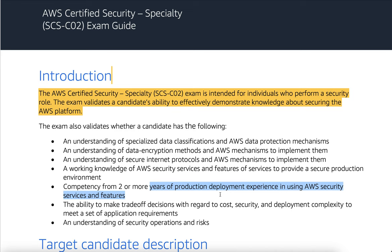The exam also validates the ability to make trade-off decisions with regard to cost, security, and deployment complexity to meet a set of application requirements, as well as an understanding of security operations and risks.